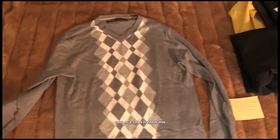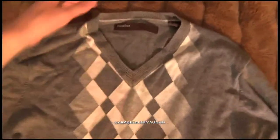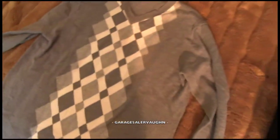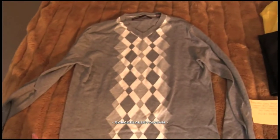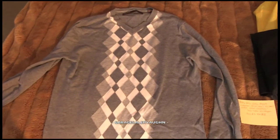Next is a Perry Ellis V-neck sweater. Here is the tag — it's in pretty good shape, pretty soft. Paid $2 for it and my estimate is $18. You can get the Perry Ellis brand at Nordstrom's or similar stores.